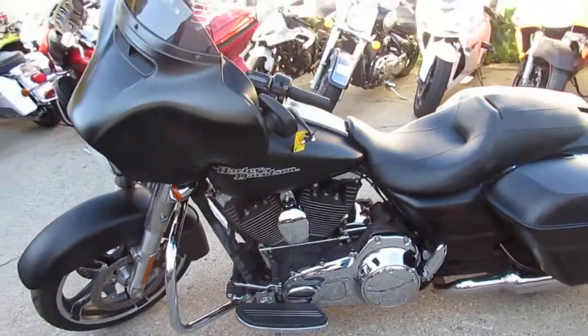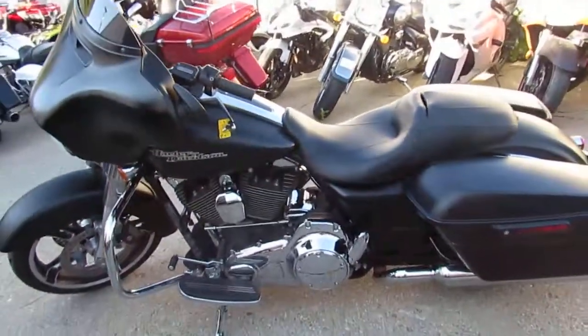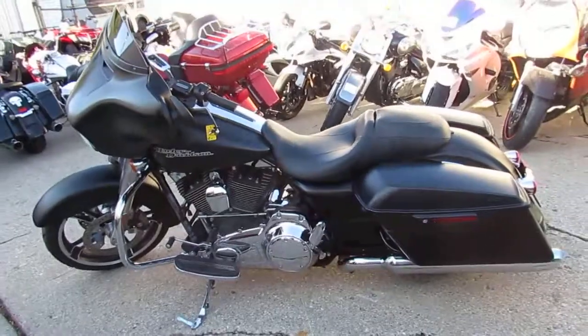We have guaranteed financing and leasing programs. Give us a call today and you can ride today. It's ApprovalPowerSports.com.